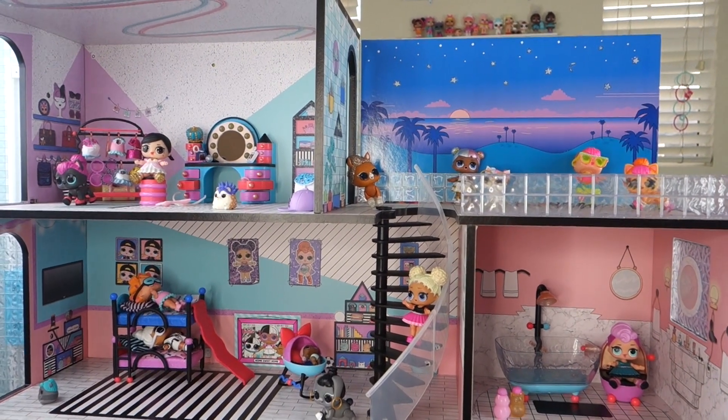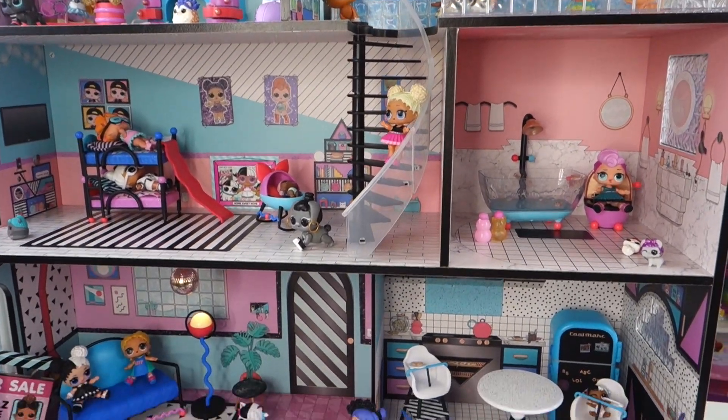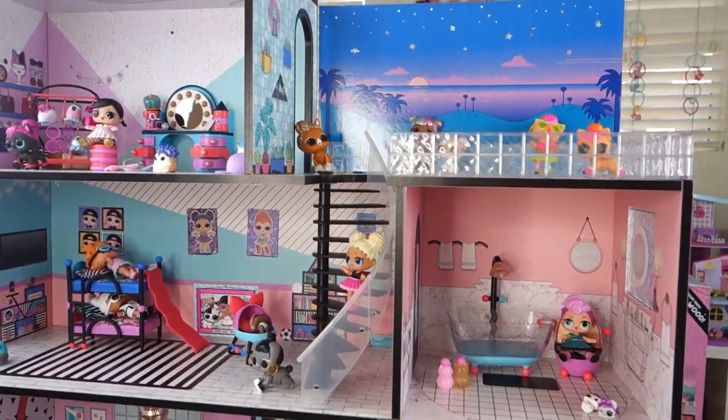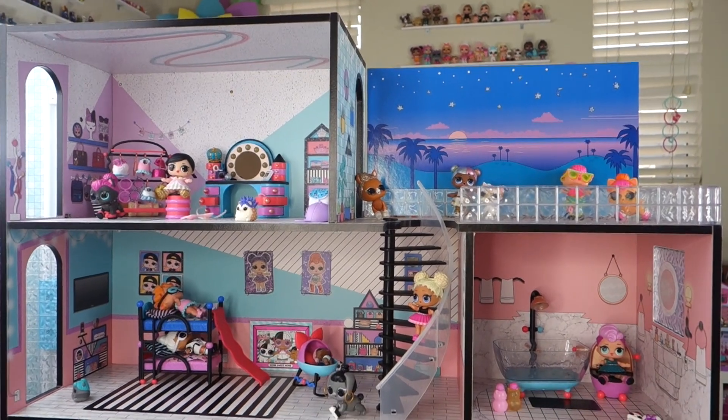All right friends, let me tell you guys about the pros and cons of this LOL house. Here's my opinion — let's start with the pro. The pro is this dollhouse is absolutely adorable.